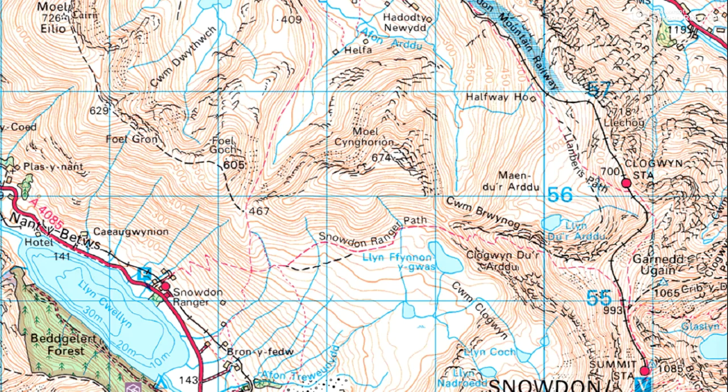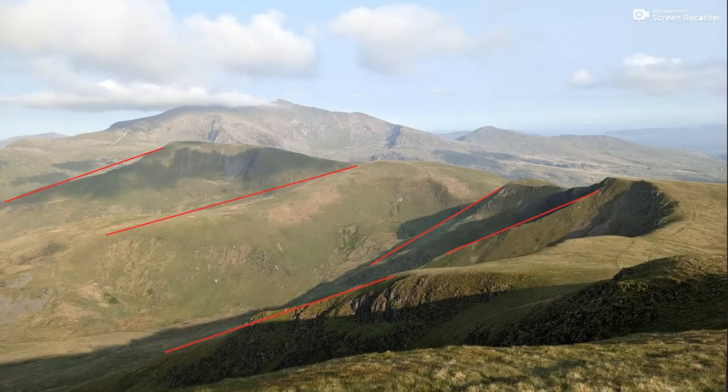The map we're using this week is the Ordnance Survey 1 to 50,000. On there we're looking for five ridges extending down from higher ground. So let's have a look at the photograph in a bit more detail.